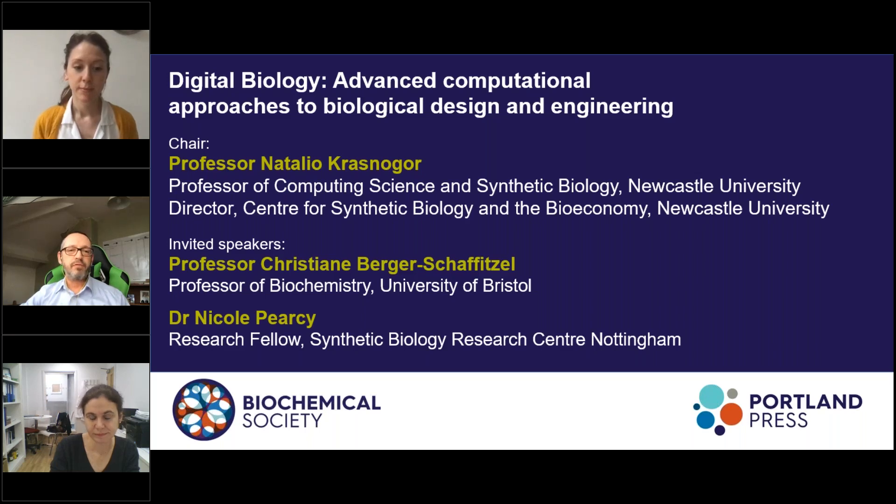First, we will hear from Professor Christiane Berger-Schaffitzel. Christiane is a professor of biochemistry at the University of Bristol. She has studied and worked at both ETH Zurich and the University of Zurich, and was a team leader and European Research Council investigator before coming to Bristol in 2014.